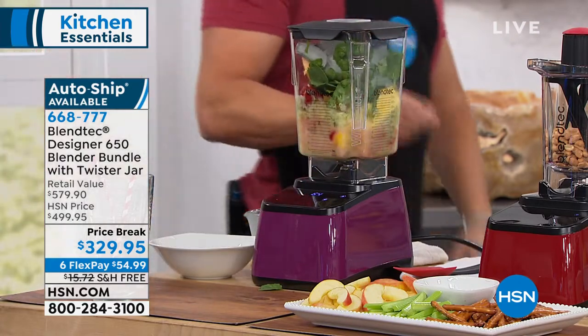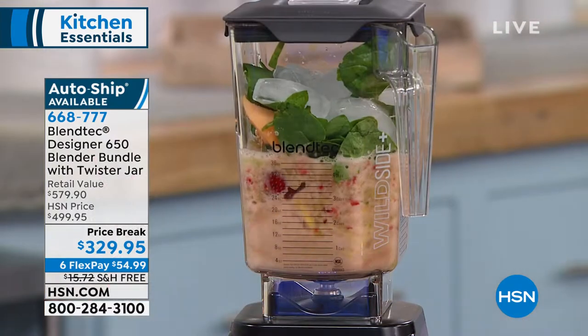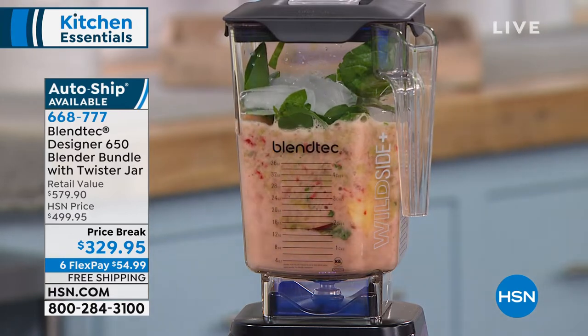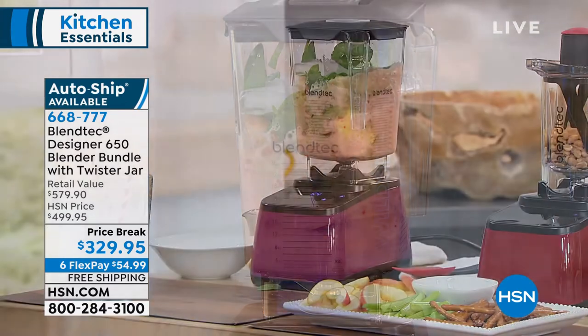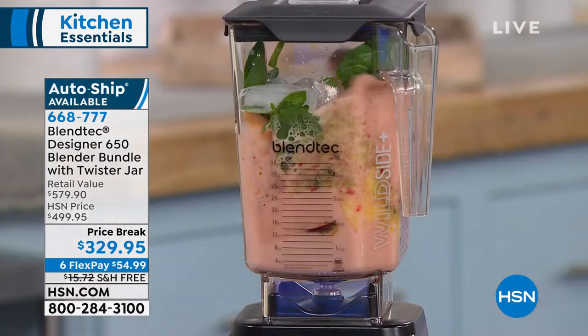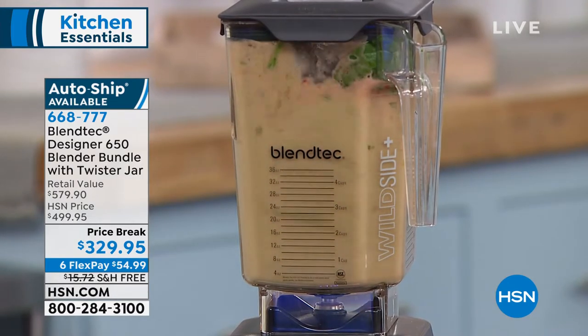The square jar — what we call the 'Wild Side' jar — is unique and patented by BlendTec. It's only a BlendTec thing. The design of the machine and the weight of this jar directs the material right down to the blade consistently, so it gives you a perfect blend every single time.